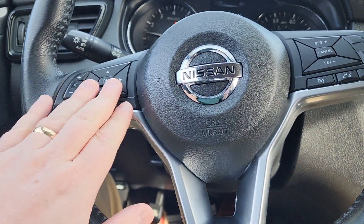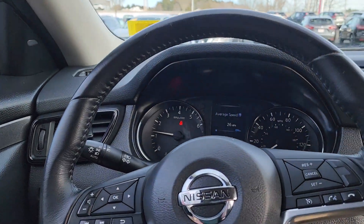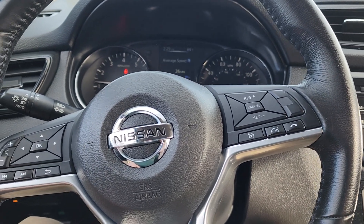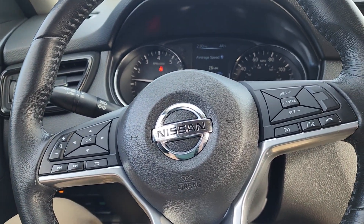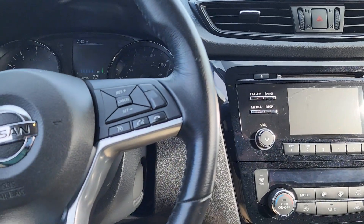Bluetooth is right here on the steering wheel, as well as all your audio controls. It does have a lot of great features like blind spot monitoring right up there, as well as a lane departure warning system — it'll keep you nice and safe. You can even flip these headlights over to auto and never have to worry about them again.